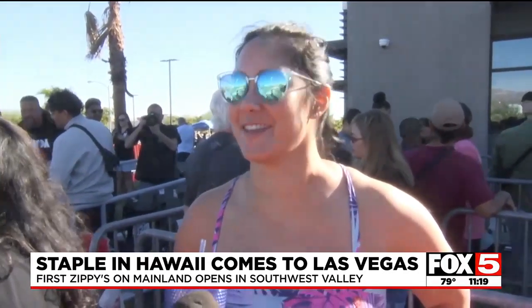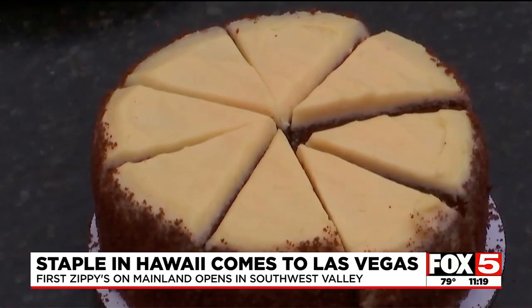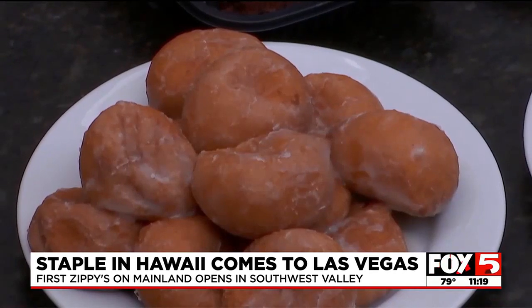We grew up on Zippy's, so I am here to have some of that again. And the pastries, the bakery, and the breakfast bentos.